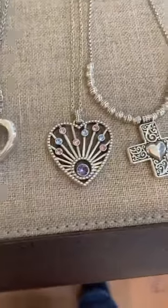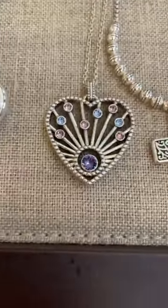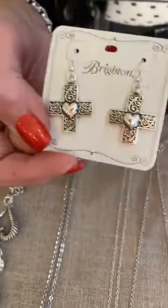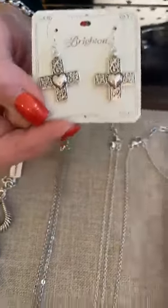This next necklace is going to be Alcazar. I'm going to leave these here so you can see them. It is $62. The fire in that stone — I don't know if you guys can catch that. Sorry if I'm making you dizzy, but it's just so brilliant, it's really pretty. This stone is stunning.